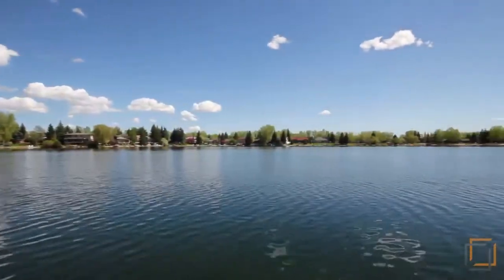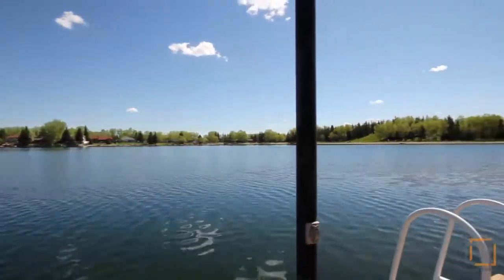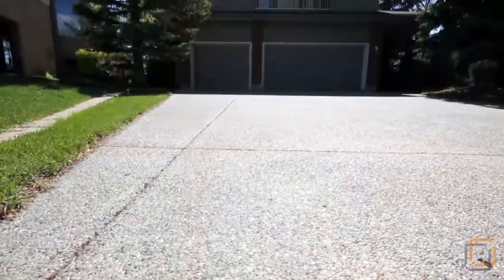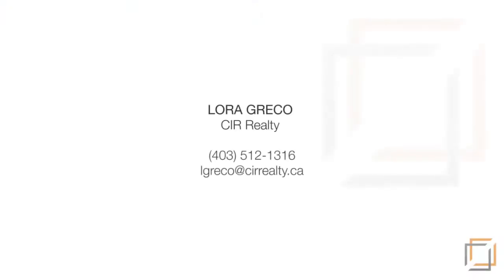Imagine lakeside living from the comfort of your own home without even having to leave the city. For more information on this perfect family property, please contact Laura Greco of CIR Realty. Thank you for watching.